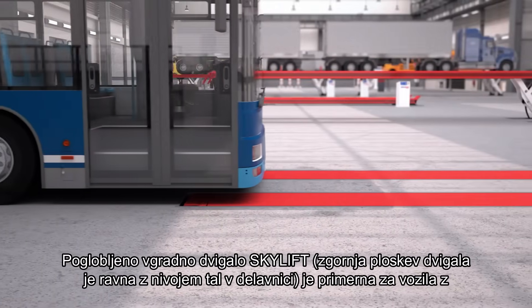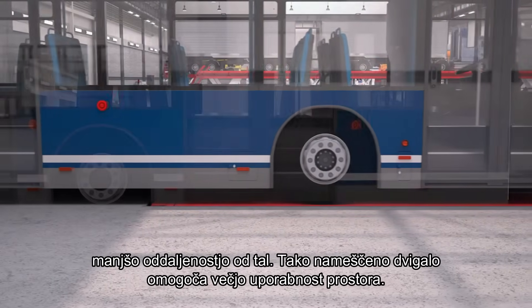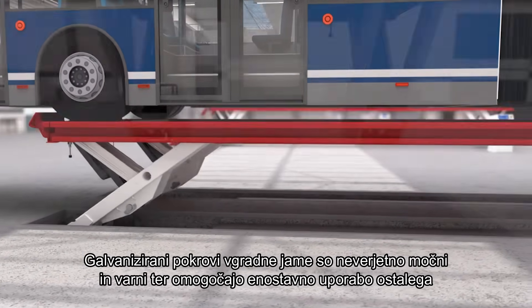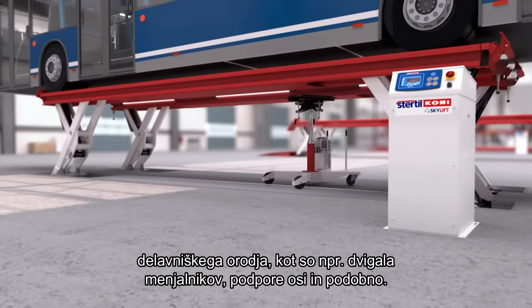The Skylift flush-mounted model allows even easier driving on of vehicles with low clearance and more effective use of workshop space. The galvanized recessed cover plate system is incredibly strong and safe, making it convenient for maneuvering workshop equipment such as transmission jacks and axle stands.